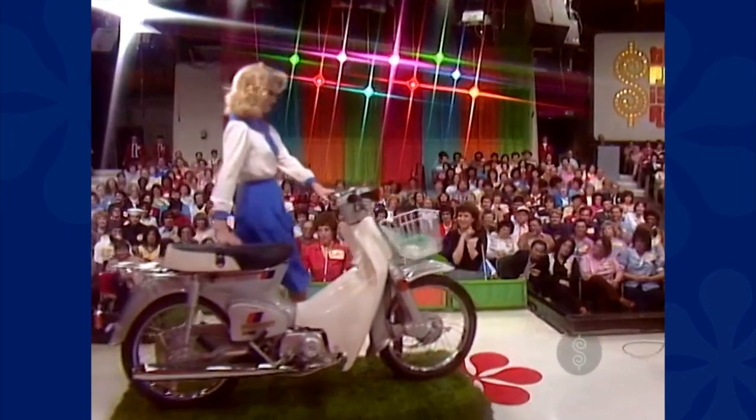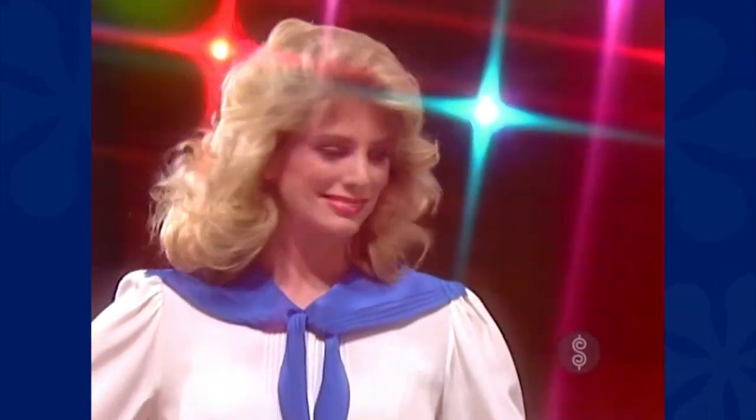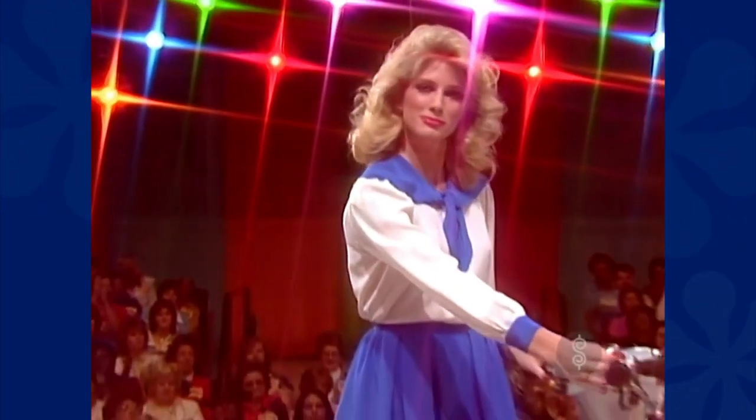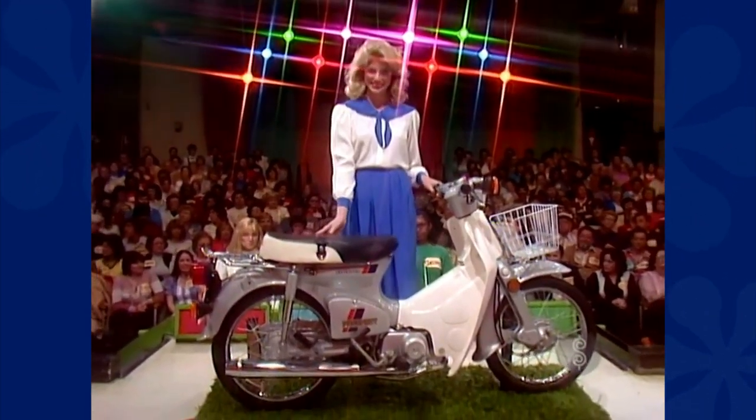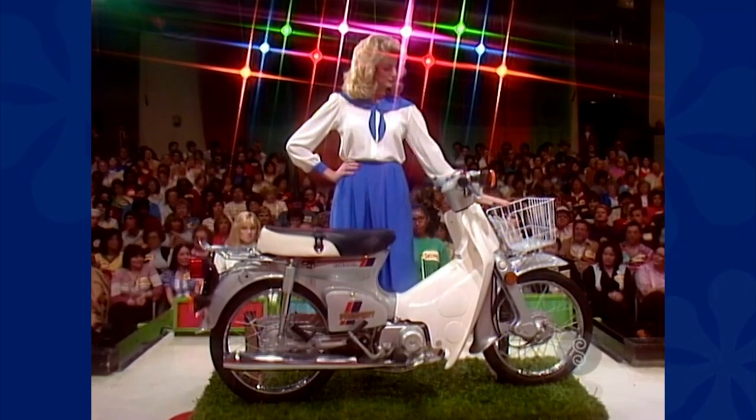It's a motor scooter — the Honda Passport. Perfect for all those trips that are too big for the feet yet too small for the car. It features electric starter with three-speed transmission with automatic clutch.